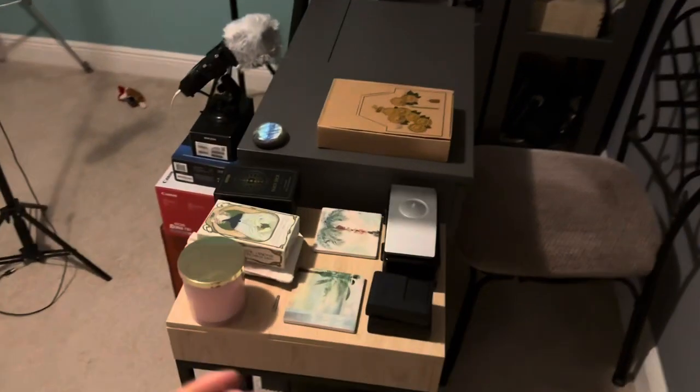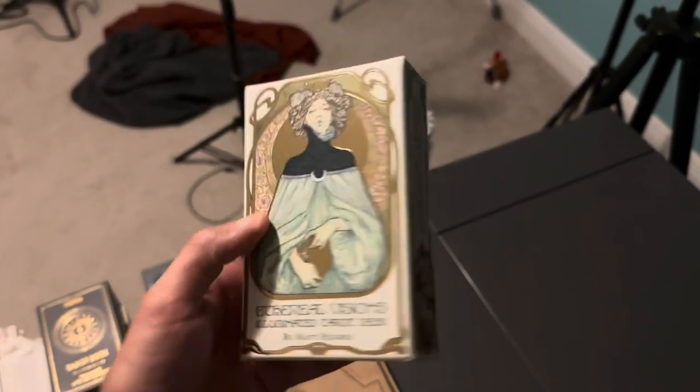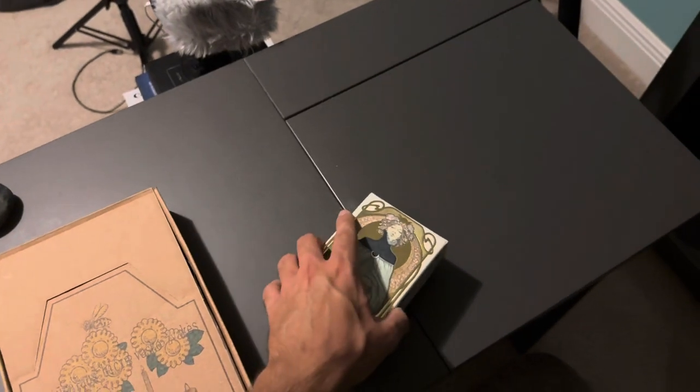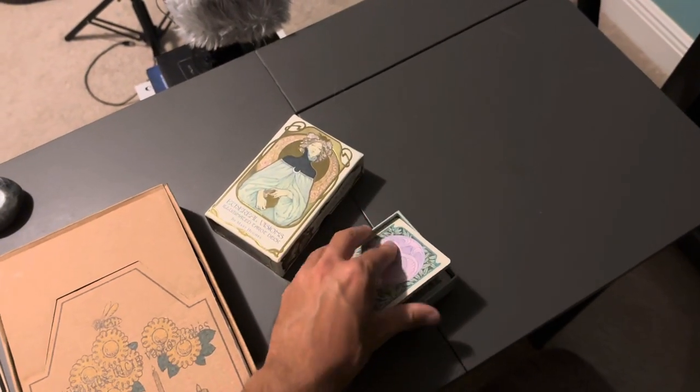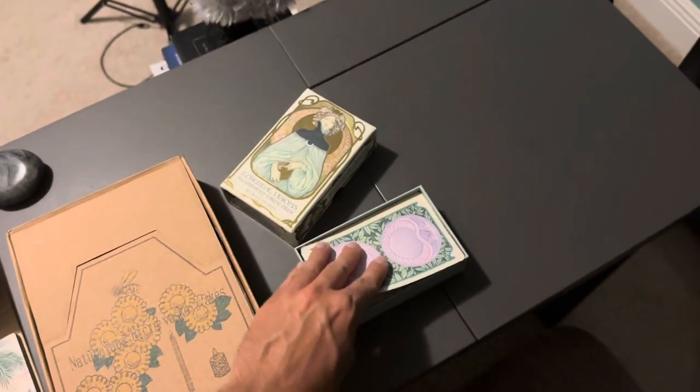I left this at my ex's house and I didn't want to go back there, so I decided to re-buy one of my older tarot cards — the Ethereal Visions Illuminated Tarot Deck by Matt Hughes.